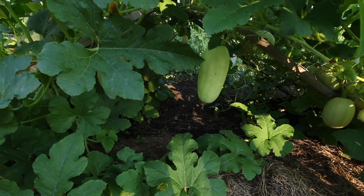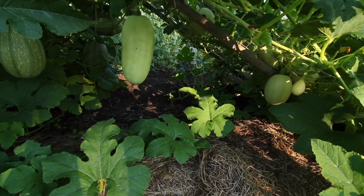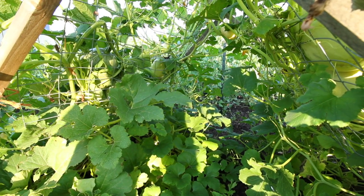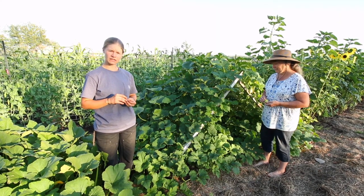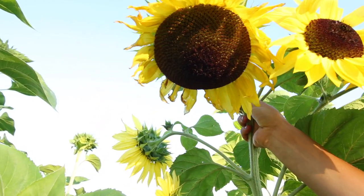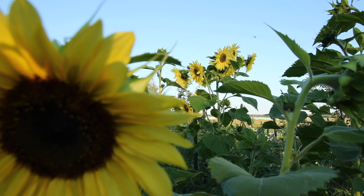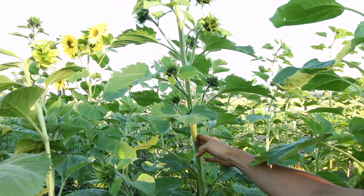This spaghetti squash is actually from our own seed which we saved last year, and we saw a marked improvement in their hardiness in the spring with cooler temperatures. The foliage has been a lot healthier and the fruiting is very productive as well. We specifically grew this variety because we want to save the seeds for propagating sunflowers for our animals, as well as for doing microgreens for ourselves in the wintertime.